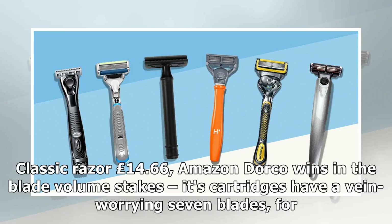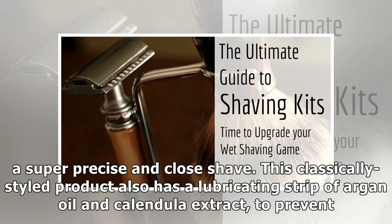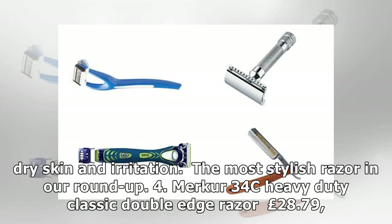3. Dorco Classic Razor, £14.66. Dorco wins in the blade volume stakes — its cartridges have a vein-worrying 7 blades for a super precise and close shave. This classically styled product also has a lubricating strip of argan oil and calendula extract to prevent dry skin and irritation. The most stylish razor in our roundup.